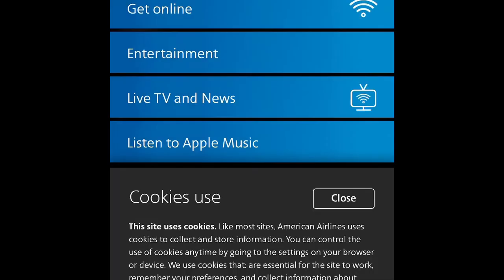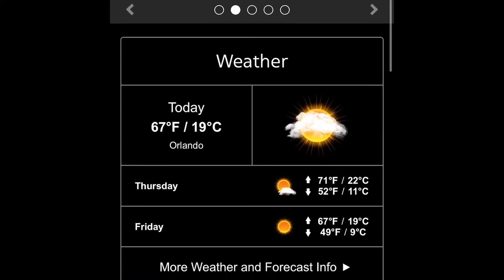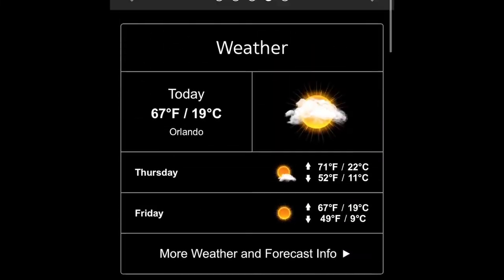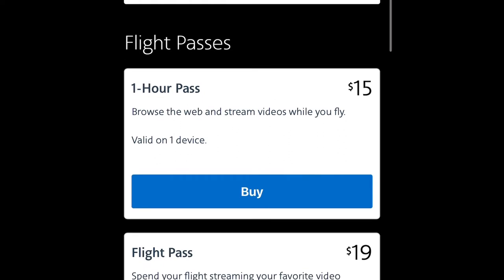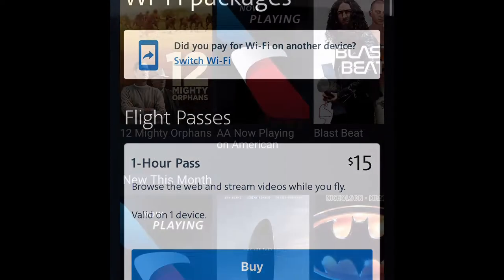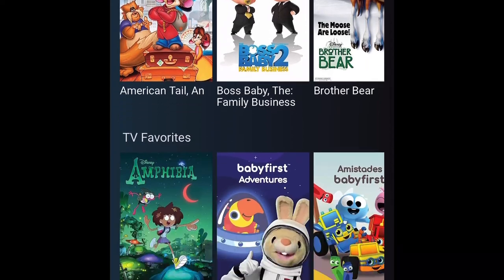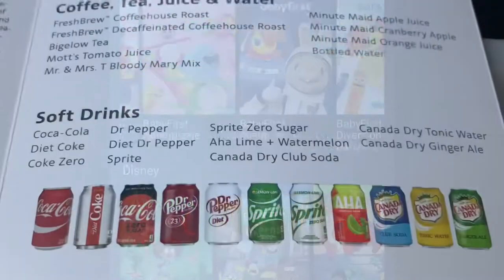American's in-flight entertainment streams right to your device. It took me a little while to figure out the system — it had some weather information and a small map at the top, but it showed a lot of ads and commercial content, which I didn't like. Wi-Fi was expensive at $15 for an hour. The system was also difficult to use — when I tried to find a movie, it would only show me previews. It wasn't the best system.